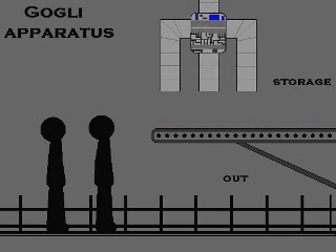And this is the Golgi apparatus, a cell organelle that modifies, sorts, and packages proteins and other materials from the endoplasmic reticulum for storage in the cell or release outside of it. It's like the shipping department in the mail room.